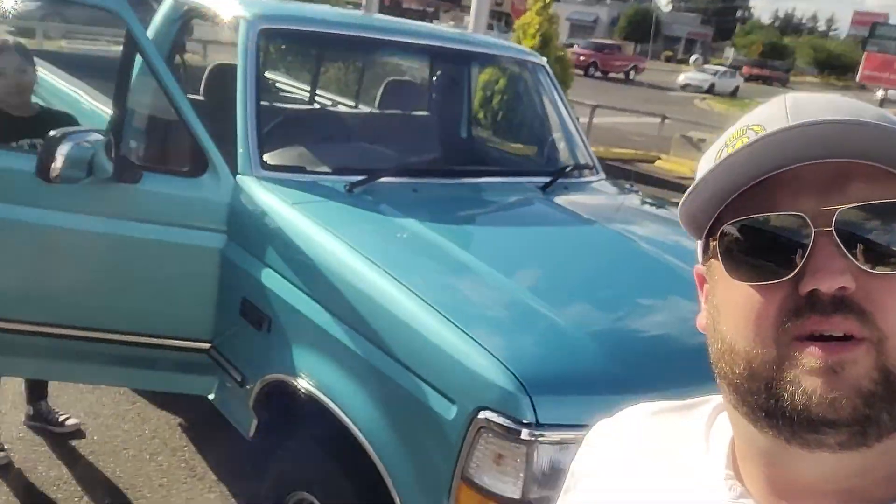In Calypso Green — the coolest color they made. Most of our auctions actually end before with a phone call. I'm gonna probably end up putting this on Bring a Trailer or eBay, one of them. Let's see what she can do.